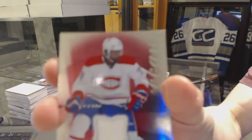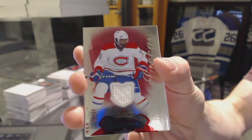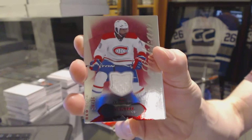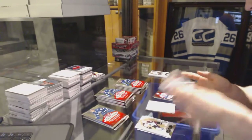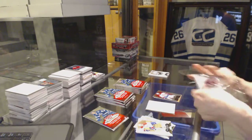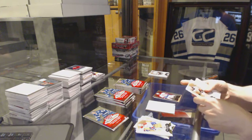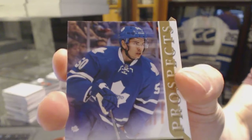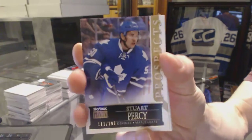We've got a Red Glow Jersey number 36 for the Montreal Canadiens, P.K. Subban. Skybox Premium Rookie number 299 for the Toronto Maple Leafs, Stuart Percy.